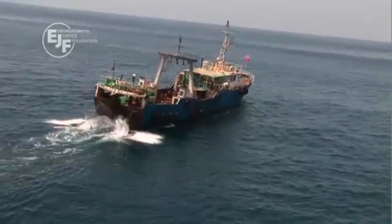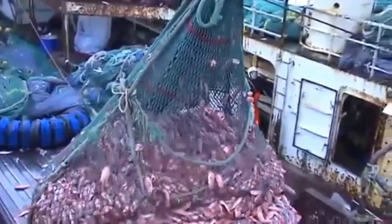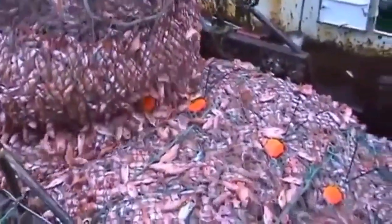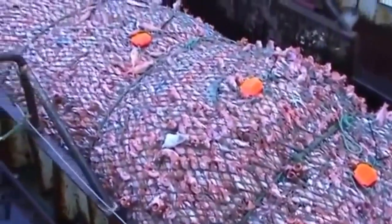An area damaged from trawling may take centuries to fully heal. Besides the destruction of whole communities, bottom trawling causes overfishing of commonly eaten fish populations because it is not selective enough.